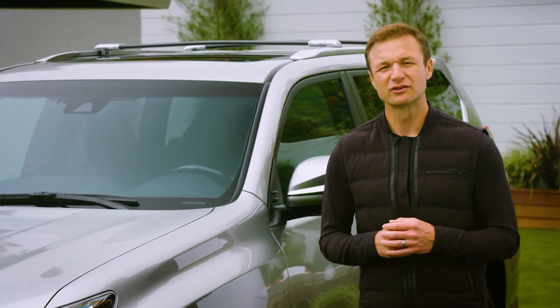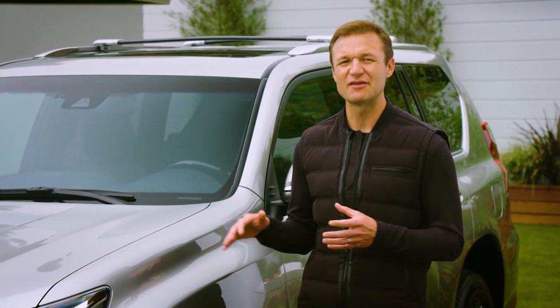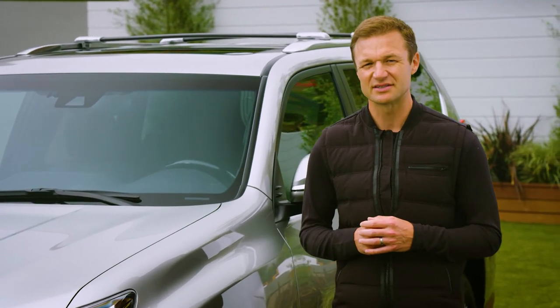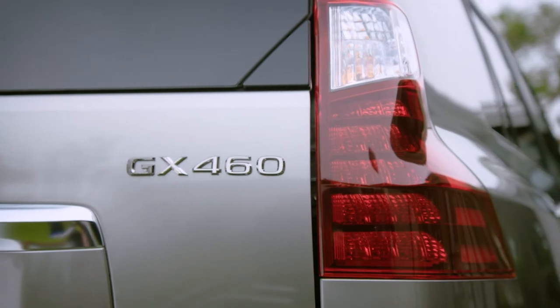Speaking of family, when the Bells load up in this baby, we just feel safer knowing that the 2020 GX now has Lexus Safety System Plus that is now standard. There's much more, of course.